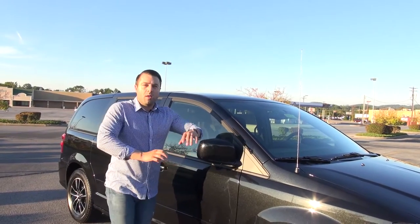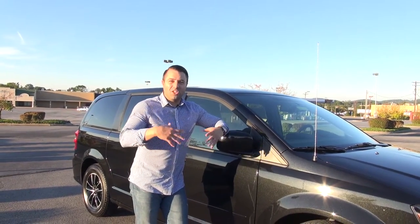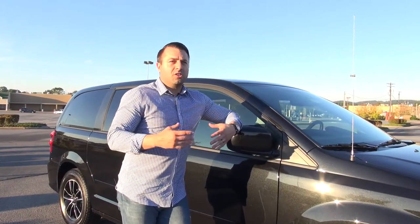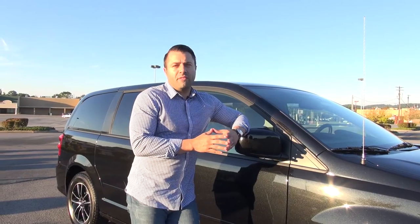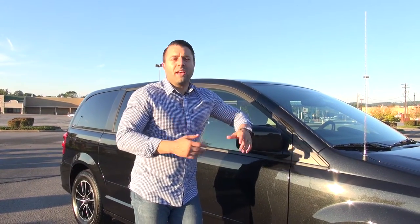This specific vehicle is the Grand Caravan SE Plus. The SE is generally speaking almost like a base model vehicle, but the Plus package gives you a few other features and benefits that are really convenient for everyday use.